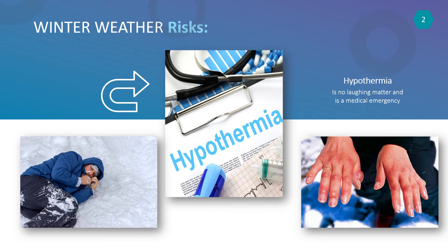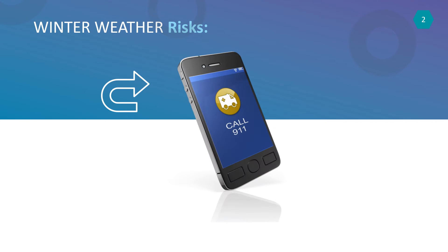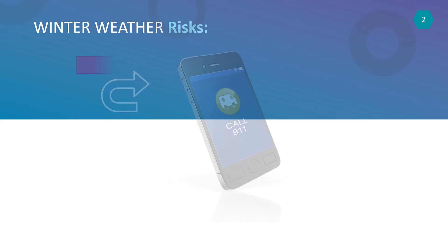You should call 911 if you think you or anyone else is experiencing hypothermia. Here are the symptoms of hypothermia you should know.